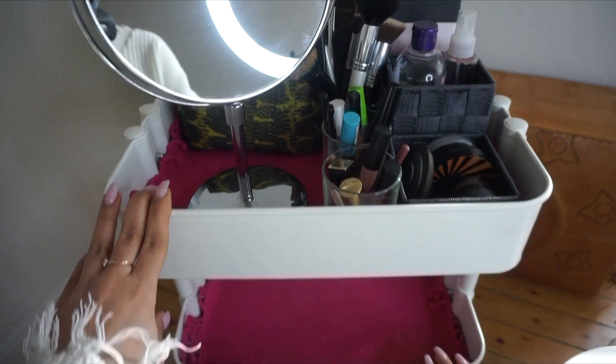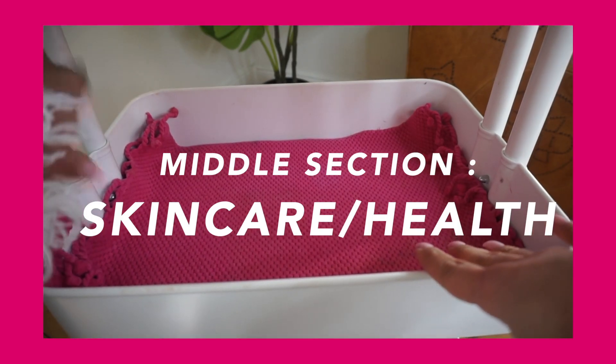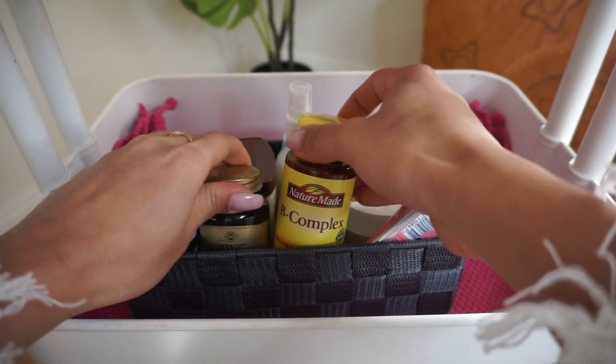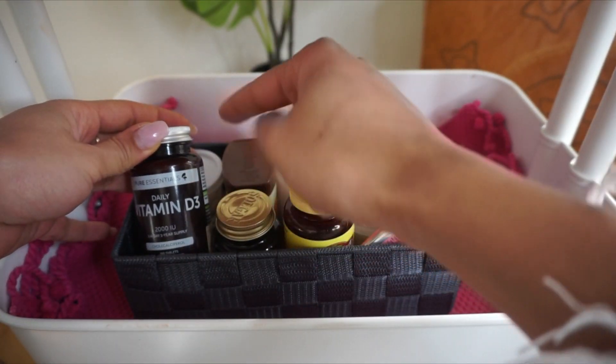Now we're going to move on to the skincare part — there's foundation all the way down here. I have this compartment that came with the other ones I showed you, and in here I have my vitamins. I use vitamin D because the only way I can get it is from supplements or sunlight.